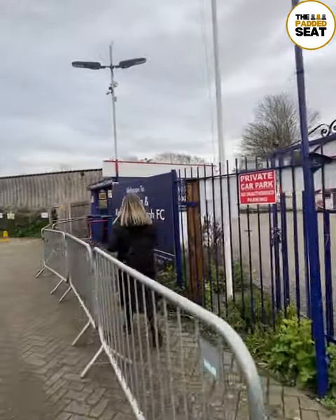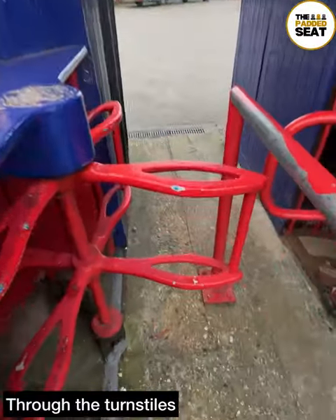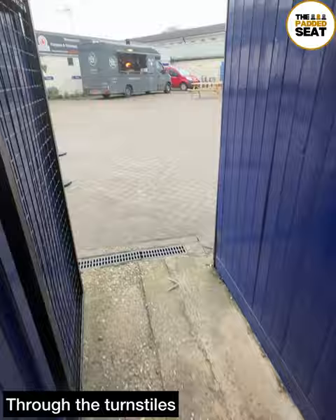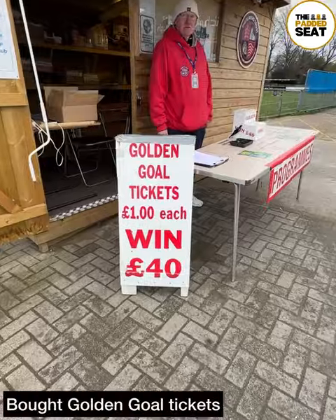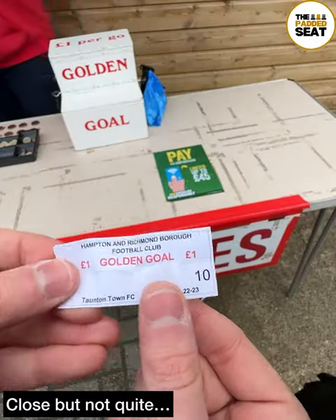Arrived in Hampton about three hours before kick-off and made our way towards the stadium. You can't beat an old-school turnstile, so we had to make our way in through these. And as we did make our way in, we spotted a golden goal competition — one pound per ticket, so bought a couple, and we were close, but not quite.